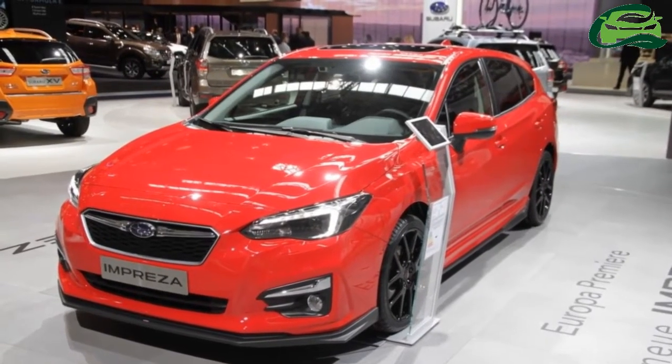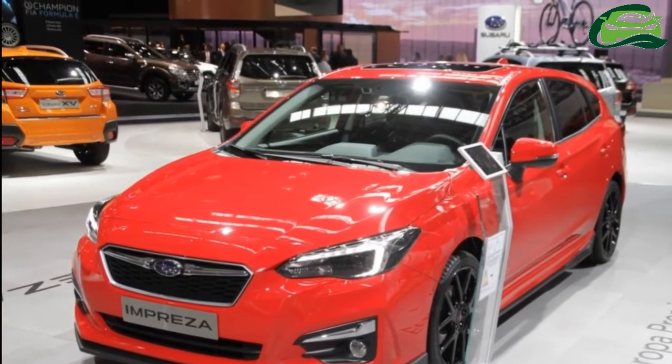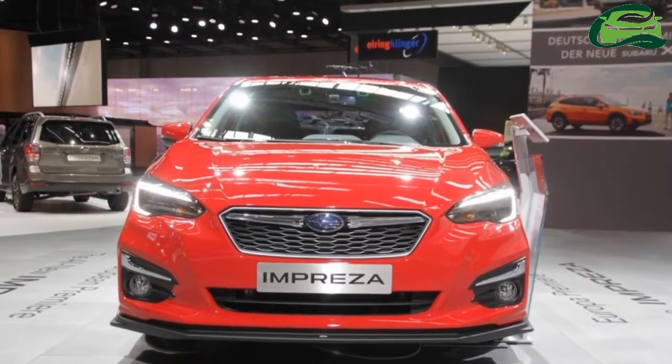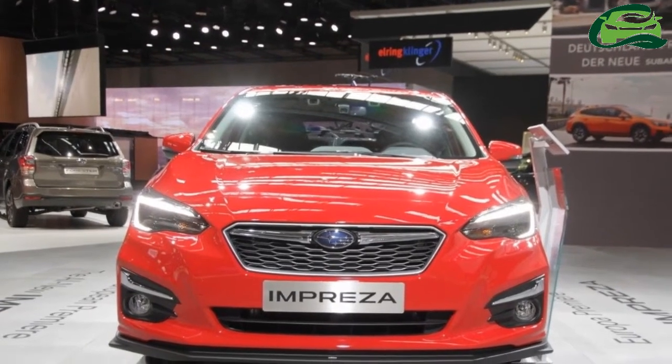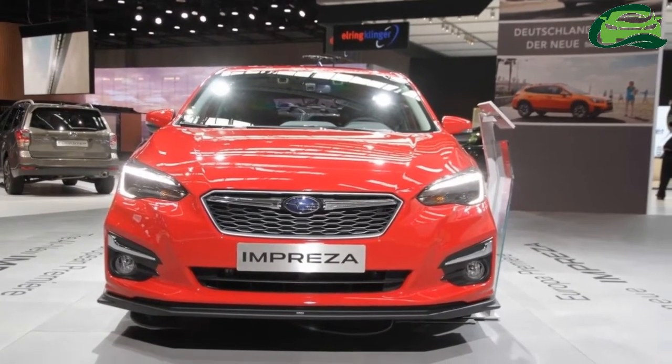Although it has been on sale for some time in the United States, this is the first time we see the next-generation Euro-spec Subaru Impreza, at its debut at IAA 2017 in Frankfurt. It will go on sale in the U.K. and European markets soon.